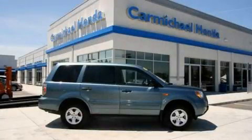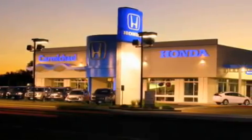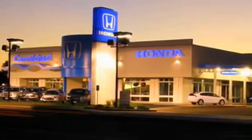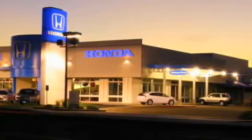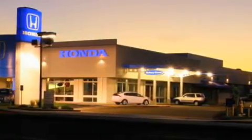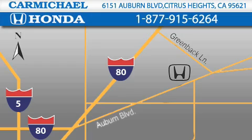Please call today to reserve this vehicle for a test drive. Carmichael Honda has everything you need: a great selection of new Hondas, a large variety of pre-owned vehicles, and a parts and service department that just can't compare to others. Contact Carmichael Honda today.